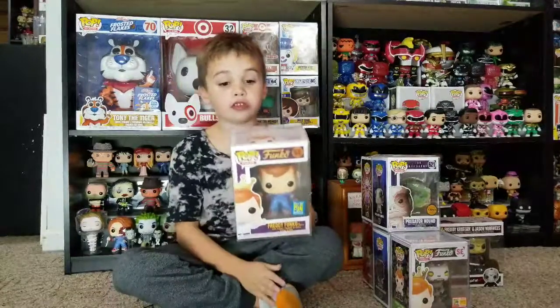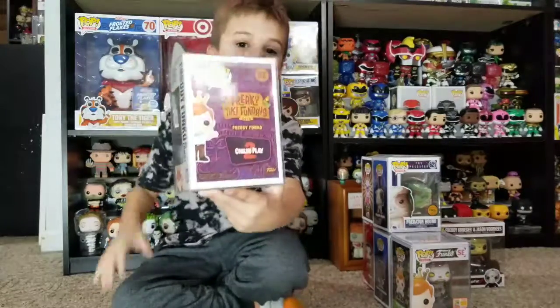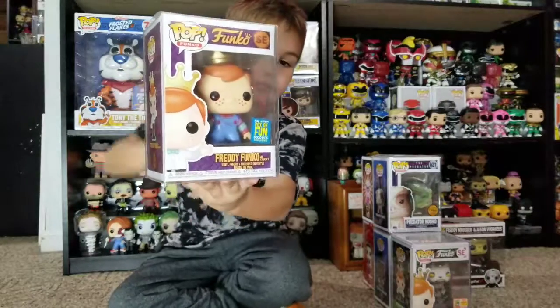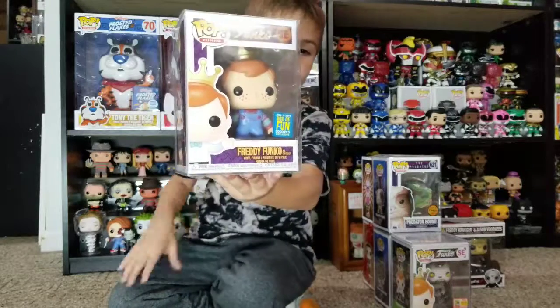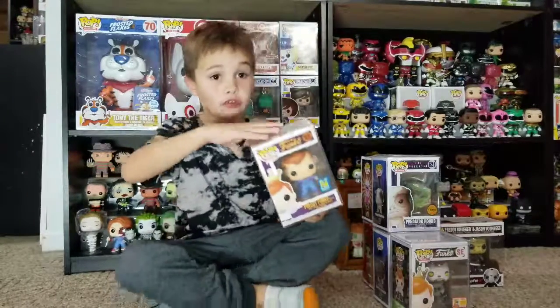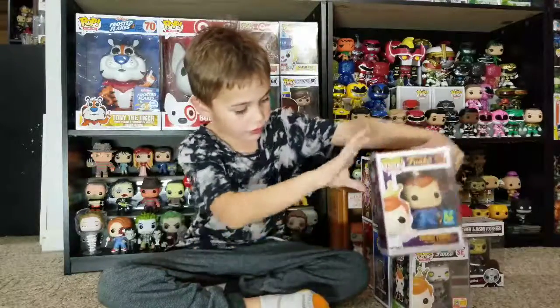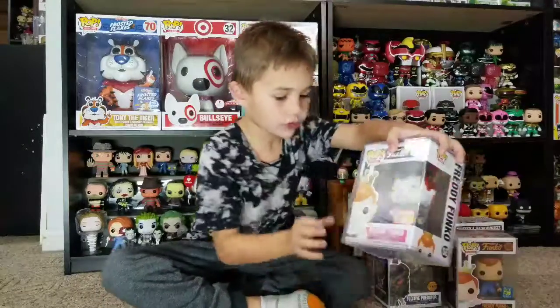First we got a Freddy Funko Chunky from Freaky Tiki Fun Days 2019. Let's show the back — it's Child's Play 2 it says on the back. That's a special sticker for this one. It came in this big tiki tank, it's pretty cool.